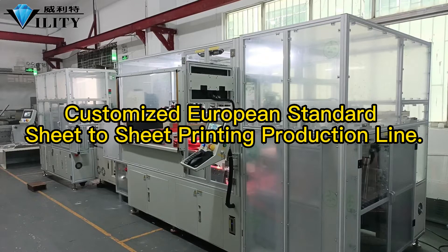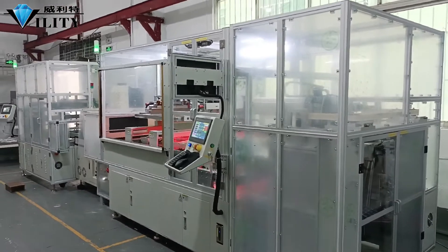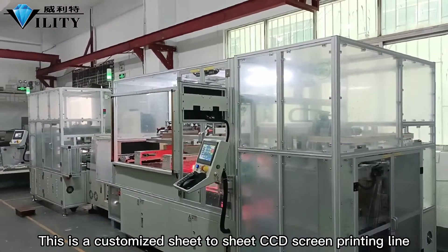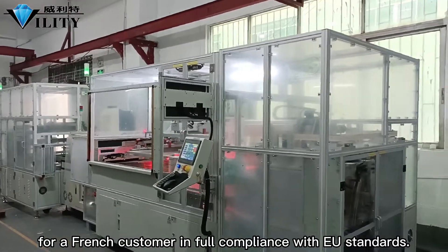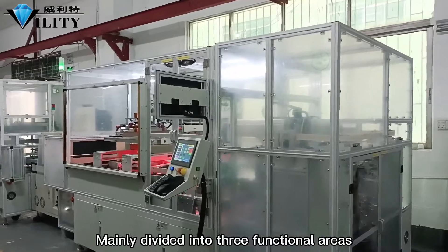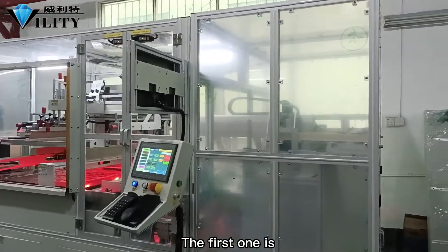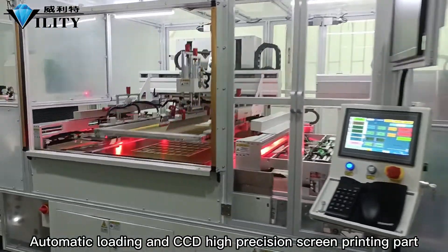This is a customized sheet-to-sheet CCD screen printing line for a French customer, in full compliance with EU standards. It is mainly divided into three functional areas. The first one is the automatic loading and CCD high-precision screen printing part.